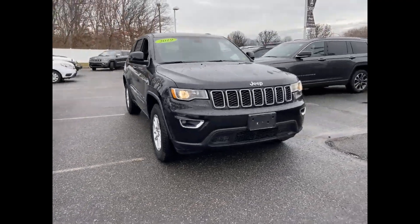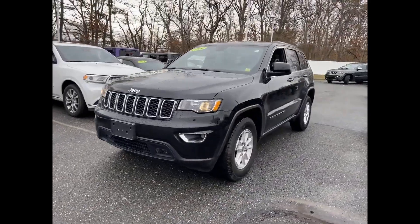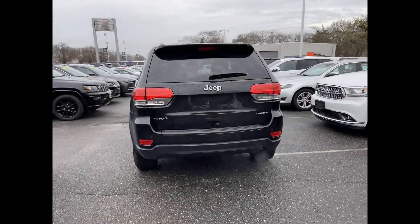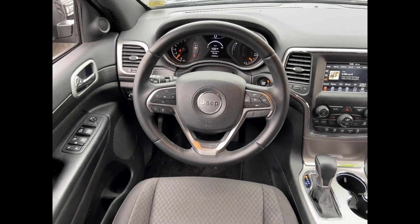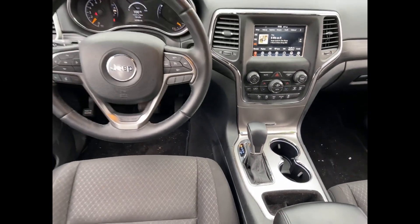2019 Jeep Grand Cherokee with less than 12,000 miles on the odometer. This SUV offers space as well as power and performance. It's full of phenomenal features that any driver would appreciate, such as multi-zone air conditioning, four-wheel drive, and blind spot monitor.